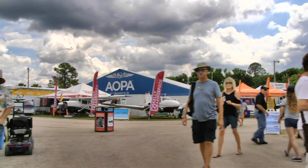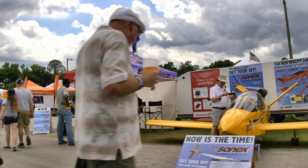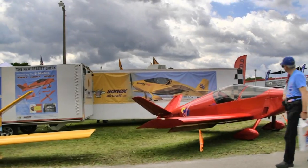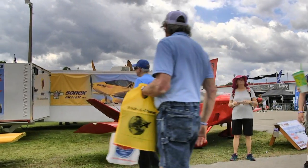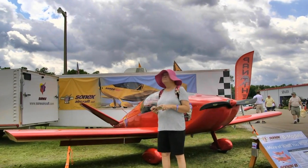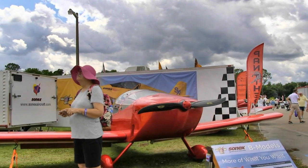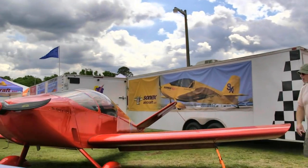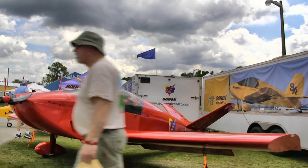Now coming up, the folks from Sonics — they make a very inexpensive aircraft in a variety of configurations. The yellow one was a jet-powered aircraft. Now they're all doing B models, which they call it — a kind of generation-2 effect where they made a lot of changes to the aircraft. Nice job on those.